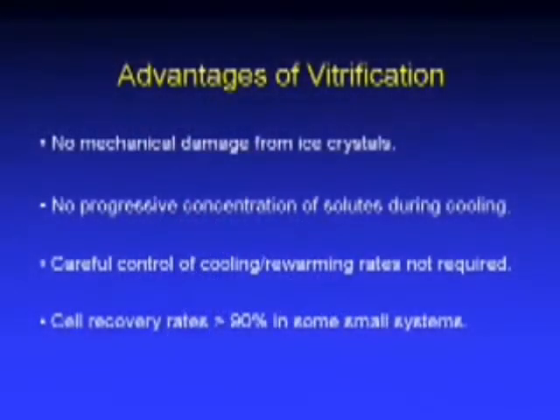There are a number of advantages of vitrification compared to freezing. There's no mechanical damage from ice crystals, and none of the progressive concentration of salts and other solutes as freezing progresses. You don't need to control cooling and warming rates as carefully as you do with freezing protocols. Cell recovery rates can exceed 90% in some small systems, compared to recovery rates of 20 or 30% more typical for freezing of cell cultures.